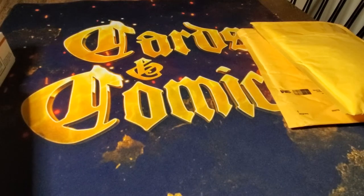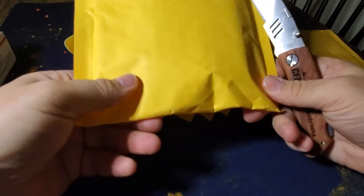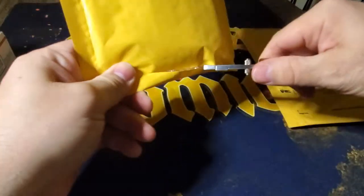Hey, welcome back to Cards and Comics. I got a small but very big mail day — probably one of the biggest mail days of the year. It won't be a long video, but hopefully it'll be quality over quantity. That's how it goes, right?